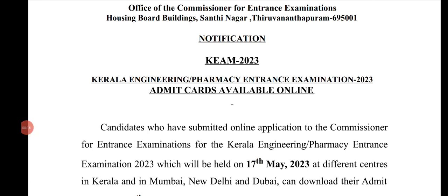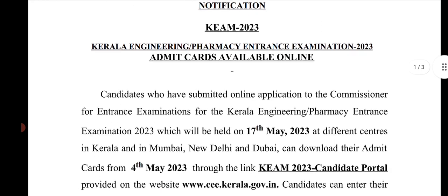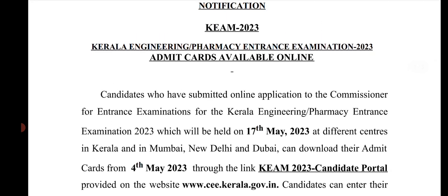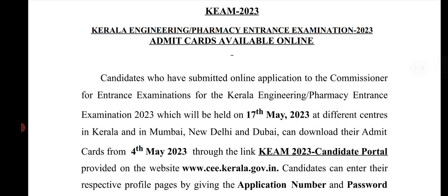Candidates who have submitted online applications to the entrance commissioner for the Kerala Engineering Pharmacy entrance examination 2023, which will be held on 17th May 2023 at different centers in Kerala, Mumbai, New Delhi, and Dubai, can download their admit cards from 4th May through the KEAM 2023 candidate portal on the website www.cee.kerala.gov.in.